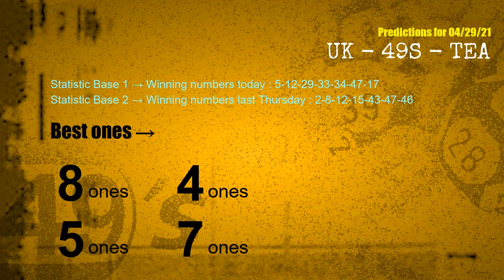According to the statistics above, with winning numbers today 05, 12, 29, 33, 34, 47, 17 and winning numbers last Thursday 02, 08, 12, 15, 43, 47, 46 — the frequent following ones are 8-ones, 4-ones, 5-ones, and 7-ones.